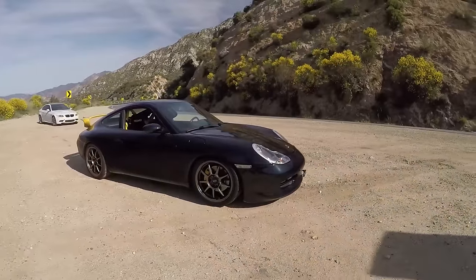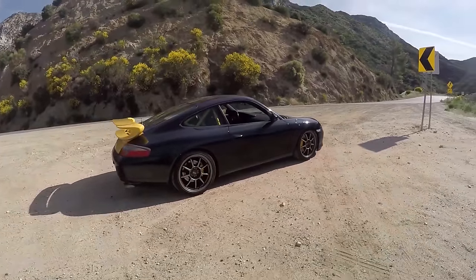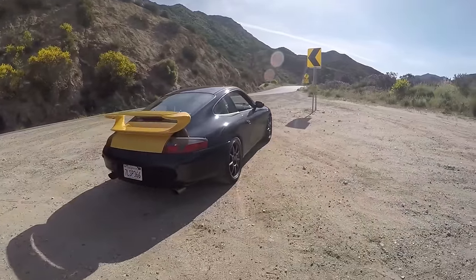This is Andrew, and thank you so much for coming out. Andrew is a student at Pasadena Art and Design Center, and he's in transportation design — they design cars. And this is your Porsche 996 Carrera, presumably a track build, with this seat and the cage. Tell me a little bit about the car.